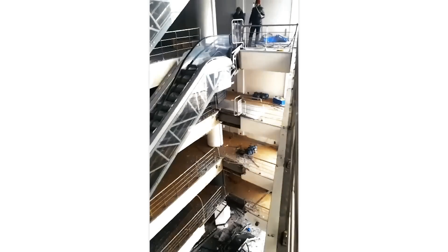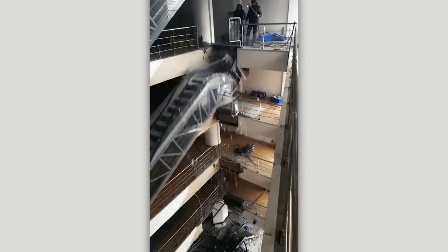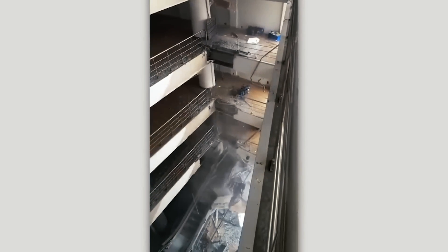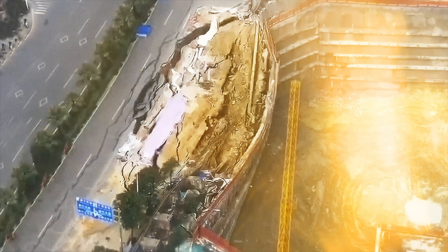It seems that someone has made a big mistake — it remains to hope that there is an additional staircase in this building. A day before the incident, a crack 18 meters long and 30 meters wide appeared on the road, which the emergency service, although it paid attention to, did not have time to prevent the disaster.